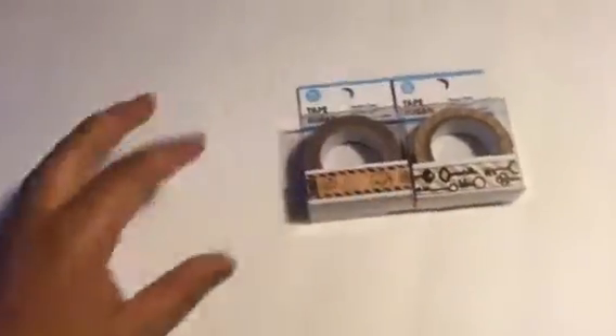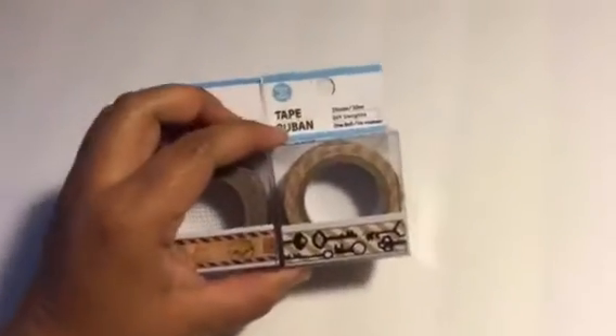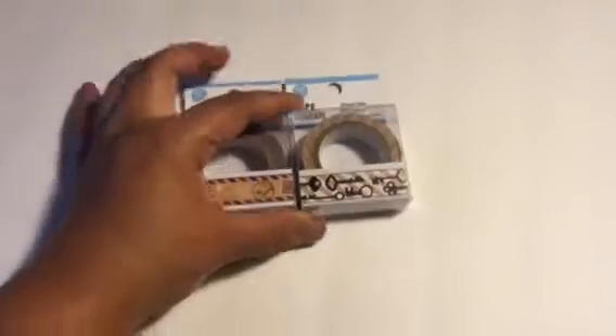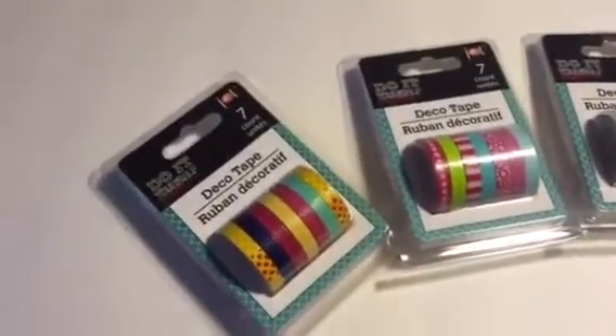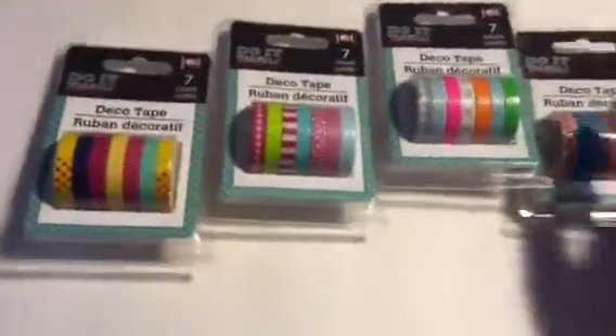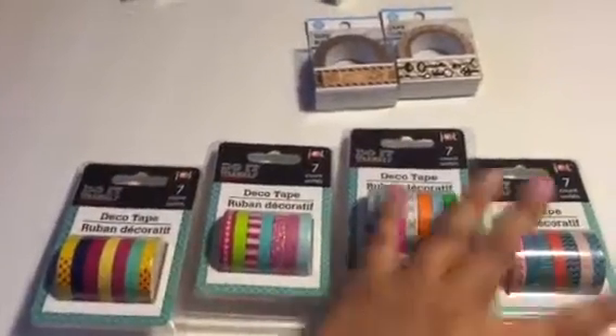On to my Dollar Tree haul — I have a pretty big one. They had a whole collection of Dollar Tree tapes but these are the only two I really liked. I found these deco tapes and I got two of each, but I'm just going to show you one set.